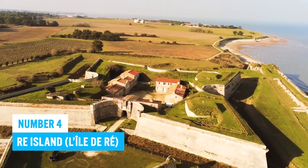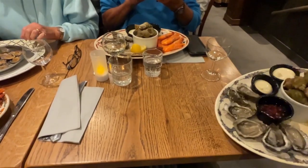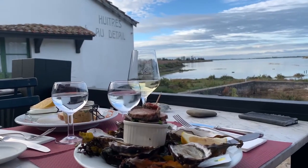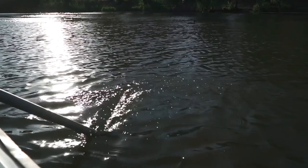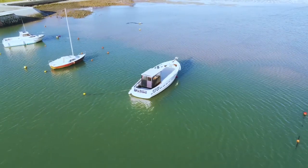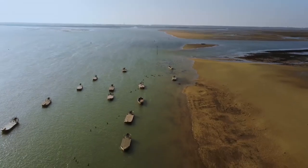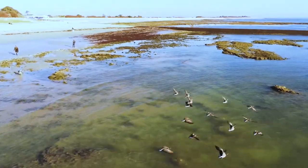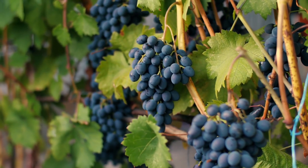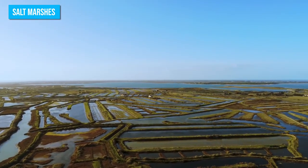Number 4: Île de Ré. Île de Ré offers a delectable seafood experience you simply can't miss — indulge in delicious oysters and mussels before you bid adieu to this island paradise. Go on a stand-up paddleboarding adventure through the picturesque marshes, surrounded by entrancing landscapes and vibrant wildlife including graceful birds and fish. Take a step back in time by visiting one of the island's charming vineyards, or get in touch with nature at the salt marshes and appreciate their serene beauty.